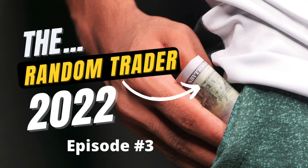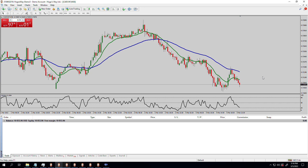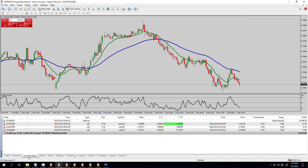Welcome to the Random Trader Forex Trading Series 2022 and Beyond. This is episode number three. Here we are on my MT4 installation. The last thing we did was Friday — this is currently Saturday and the market is closed. We took actually two trades; I accidentally hit the button twice. We'll look at the account history.